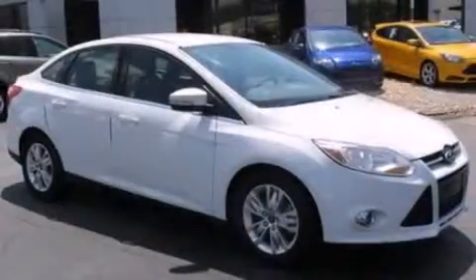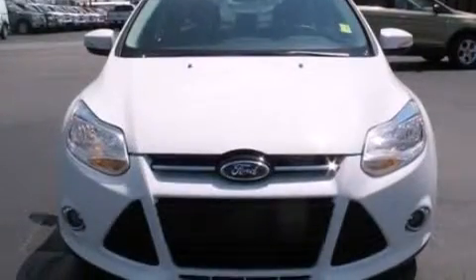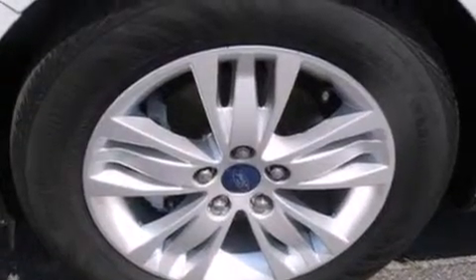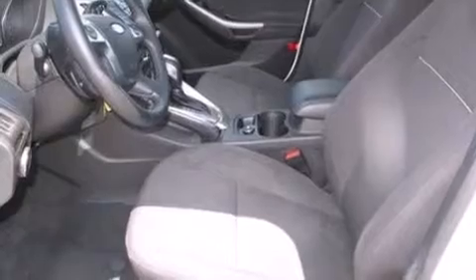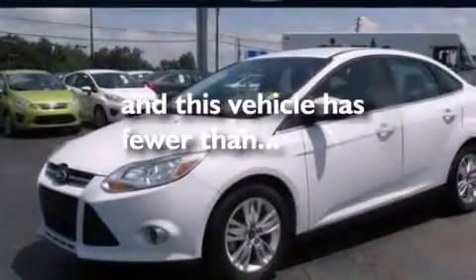The following features are also included: air conditioning, cruise control, full power accessories, a six-speaker audio system, a leather-wrapped steering wheel, side curtain airbags, rear seat childproof door locks, a CD player, a keyless entry system, and this vehicle has less than 36,000 miles.